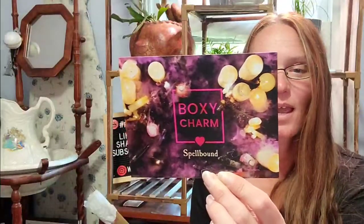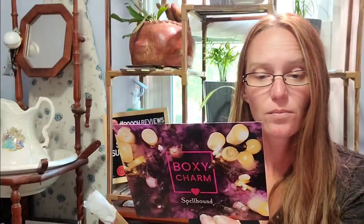This is the base box for October. The theme is Spellbound, and mine is Variation 2. They're including the opening dates for their different online stuff — that's awesome, because I don't really pay attention to my emails. Let's see what's inside.